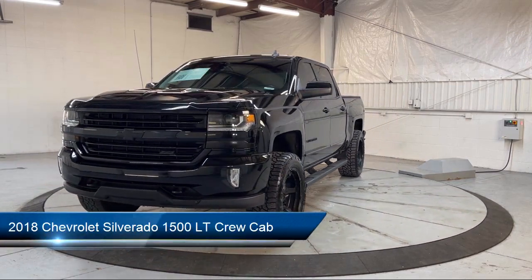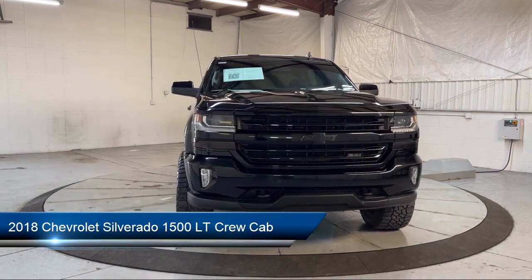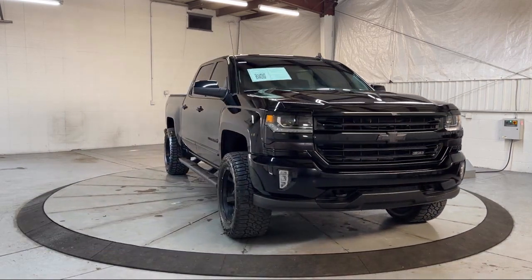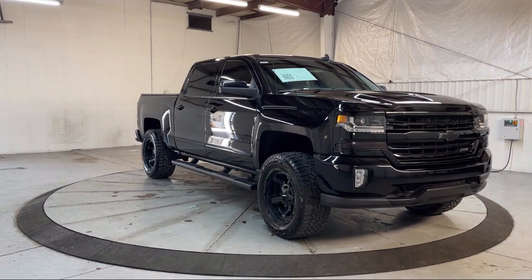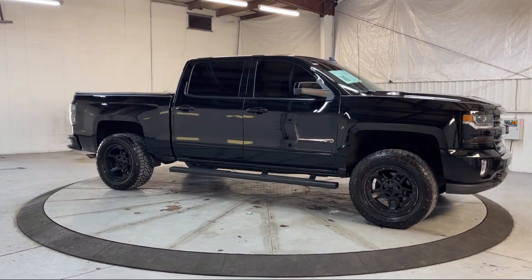It comes equipped with Preferred Equipment Group 2LT, All-Star Edition, Easy Lift Tailgate, 10-way Power Driver Seat Adjuster, CD MP3 Decoder, and Climate Control.